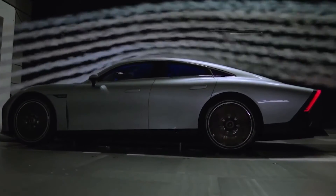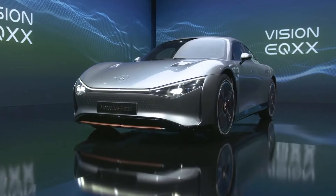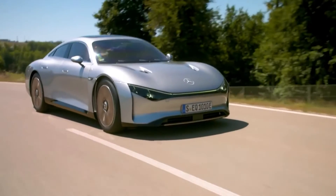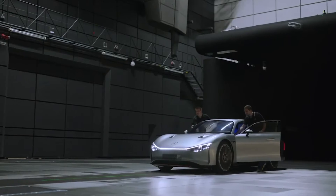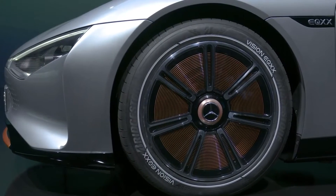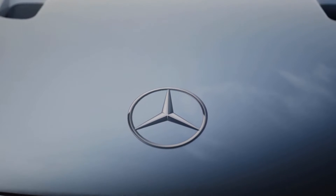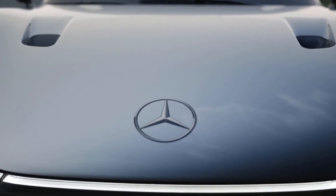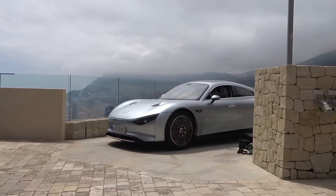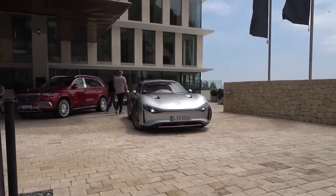What is the Vision EQXX? The Vision EQXX is a research prototype that Mercedes-Benz unveiled in January 2024. It is part of the Mercedes-EQ sub-brand, which focuses on electric mobility and car software. The Vision EQXX is not a production car, but rather a showcase of what is possible with the current and future technology of Mercedes-Benz. The main goal of the Vision EQXX is to achieve unparalleled efficiency in an electric vehicle, surpassing what was once impossible.